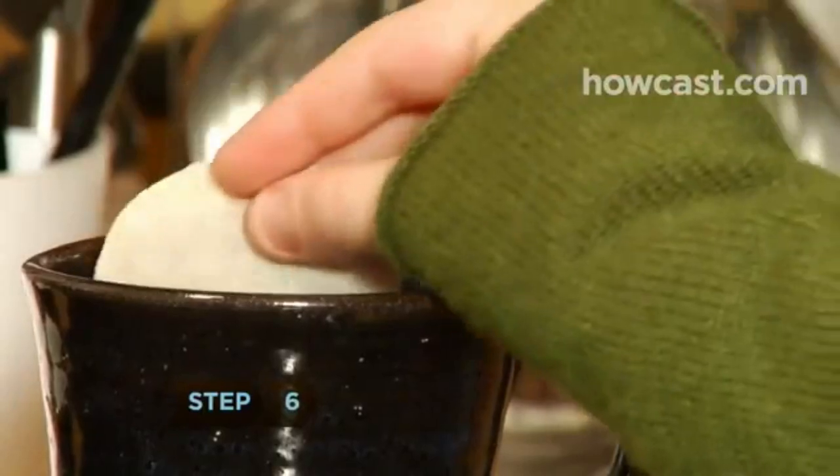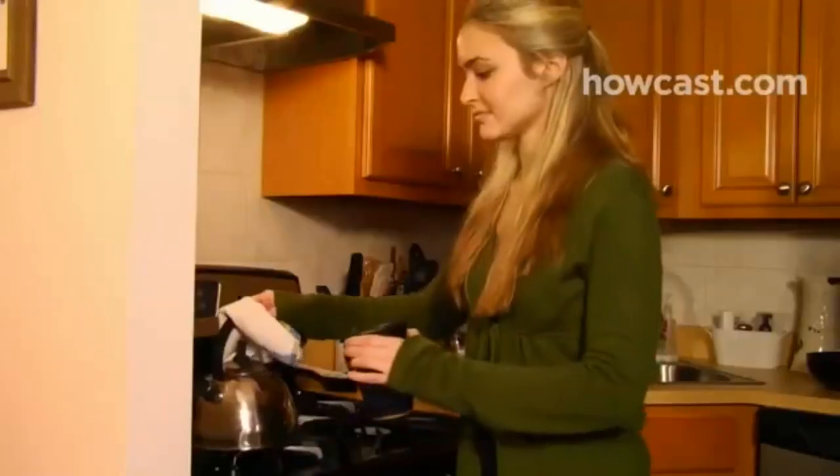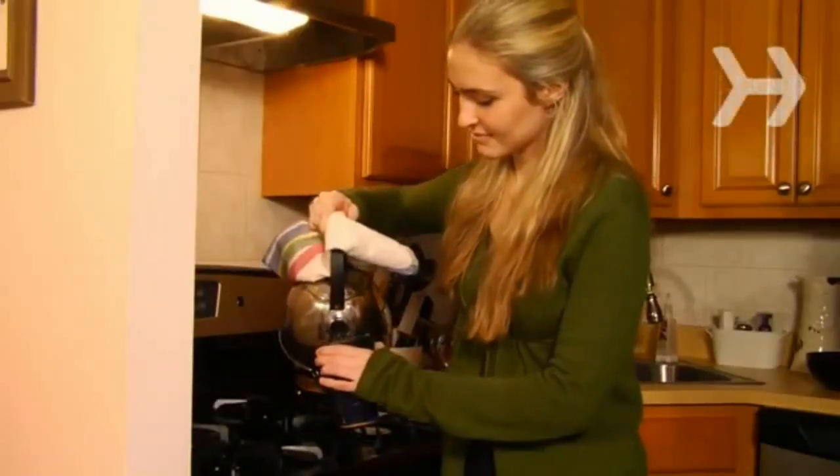Step 6. Brew your own tea beverages. Many of the commercial bottled and canned ones have enough sugar to qualify as cola, and very little of the antioxidants found in fresh-brewed tea.